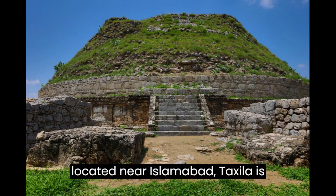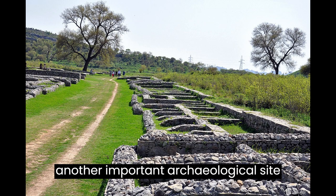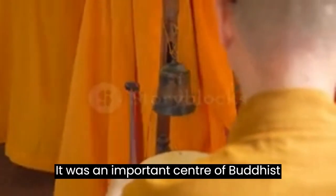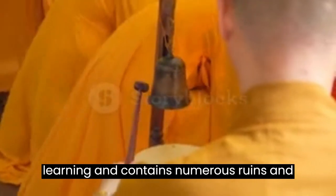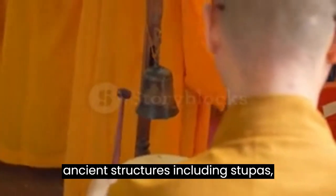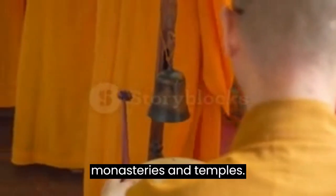Taxila, located near Islamabad, is another important archaeological site that dates back to the 6th century BC. It was an important center of Buddhist learning and contains numerous ruins and ancient structures, including stupas, monasteries, and temples.